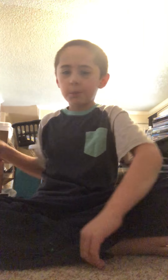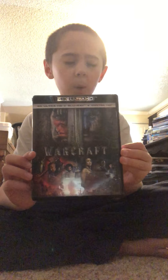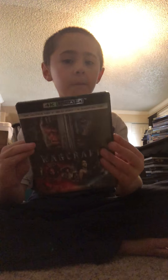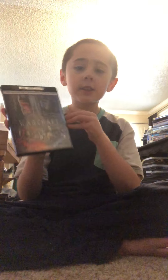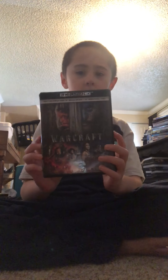Next up we got Warcraft. This is probably my first 4K on a regular 4K release — I had 4K steelbooks before, but this is my first regular 4K, not a steelbook or anything. Never seen it.